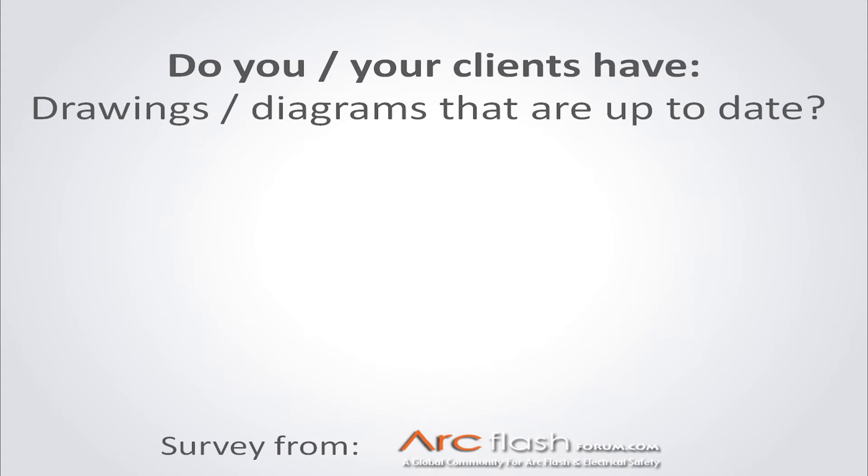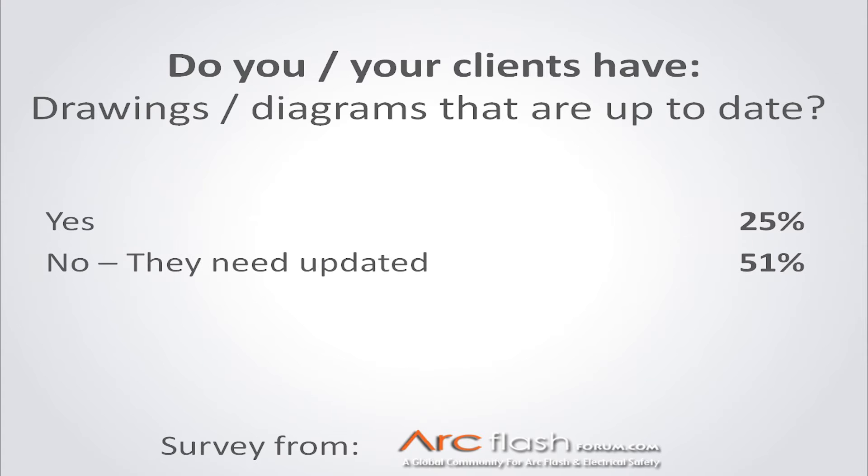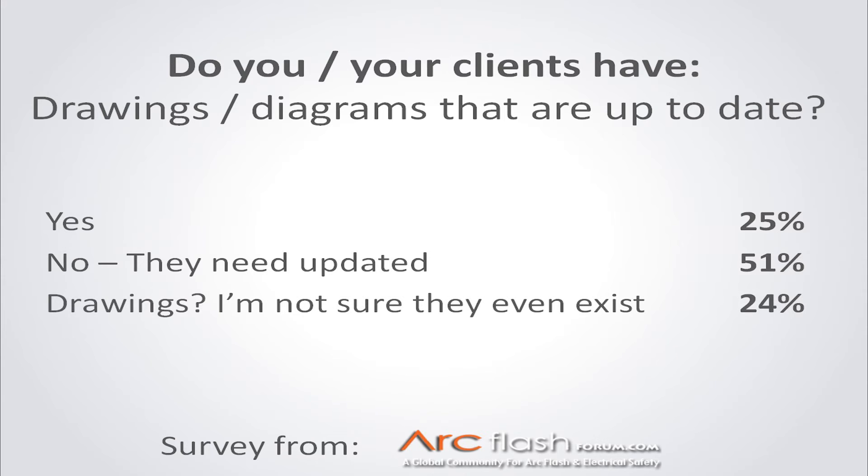The answers were kind of as expected. 25% of the people said yes — only 25%. 51% said no, they need to be updated. You may be looking at this thinking, well, wait a minute, 25 and 51 — that's not exactly 100%. What are we missing here? Well, I had a little fun with this. I also asked the question: drawings — I'm not even sure they exist. That was 24% of the people.